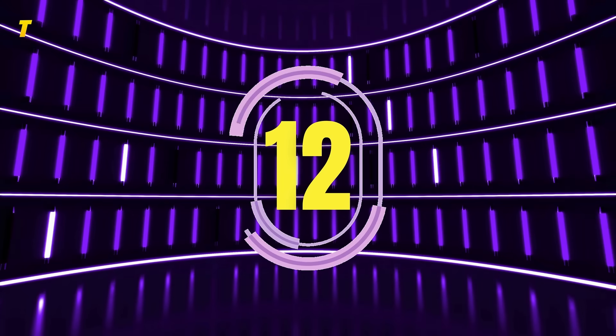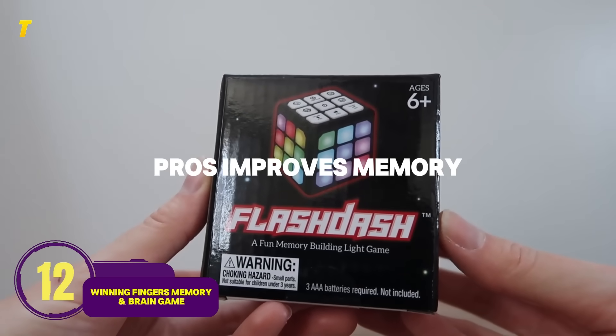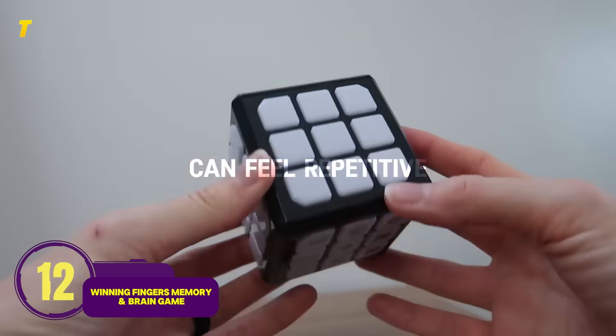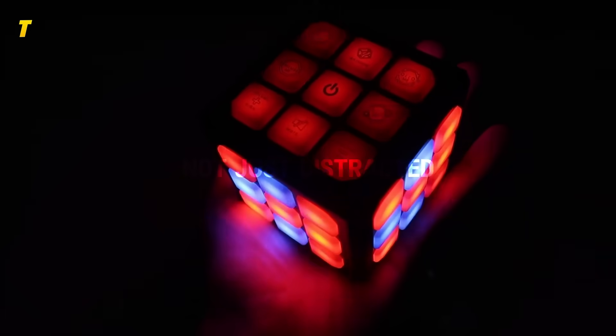Number 12: Winning Fingers Memory and Brain Gain — brain training disguised as fun. Pros: improves memory and focus, portable. Cons: limited game modes, can feel repetitive. A fidget-style toy that actually makes kids sharper, not just distracted.